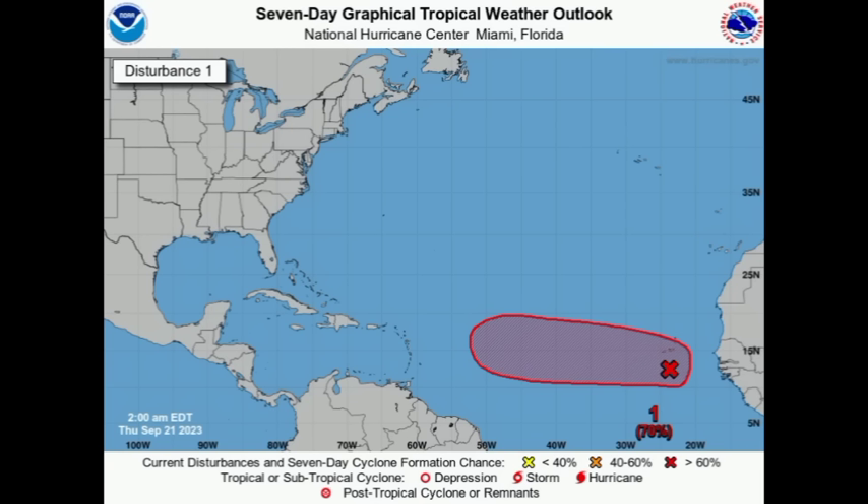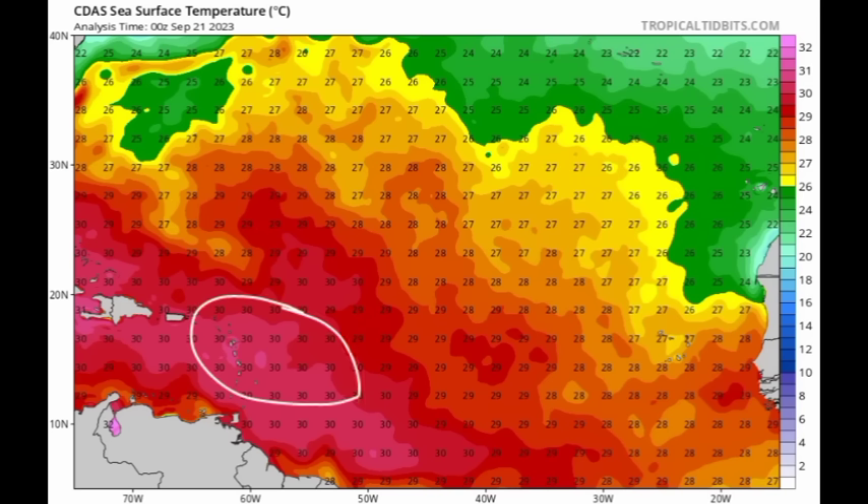I will be on top of this for you guys. Conditions are looking conducive to allow for intensification as the system approaches the Caribbean — sea surface temperatures are off the charts, 30 degrees Celsius in some spots to support that intensification. Other conditions are also conducive, such as upper-level winds not being too strong, and there is likely to be a lot of moisture present.